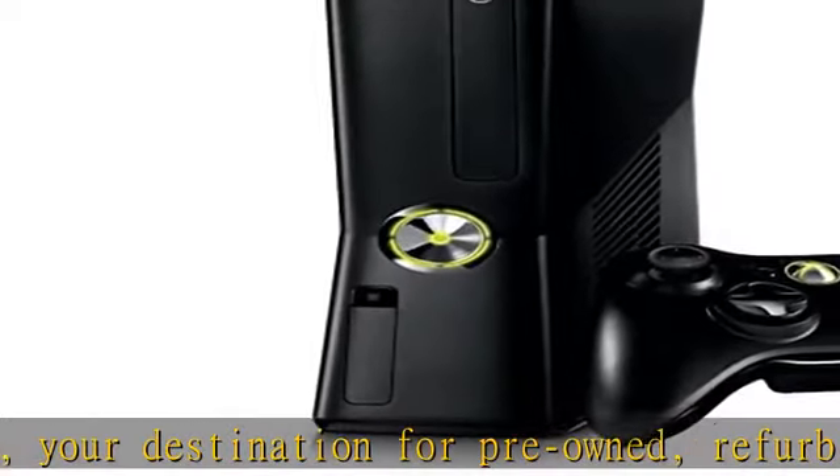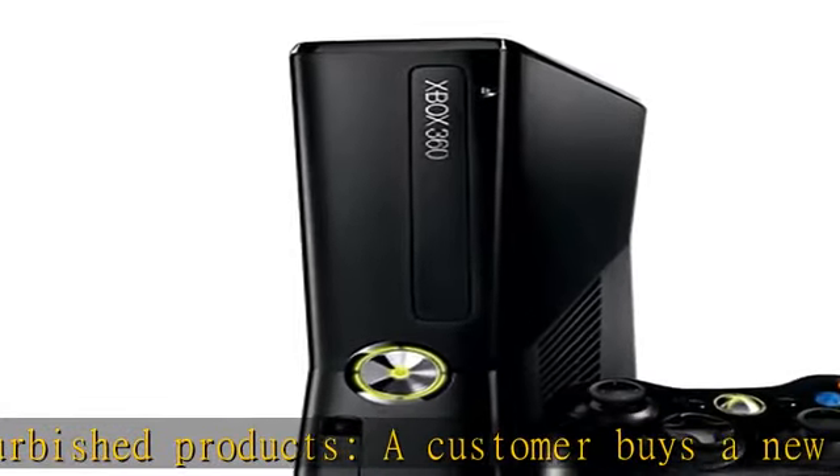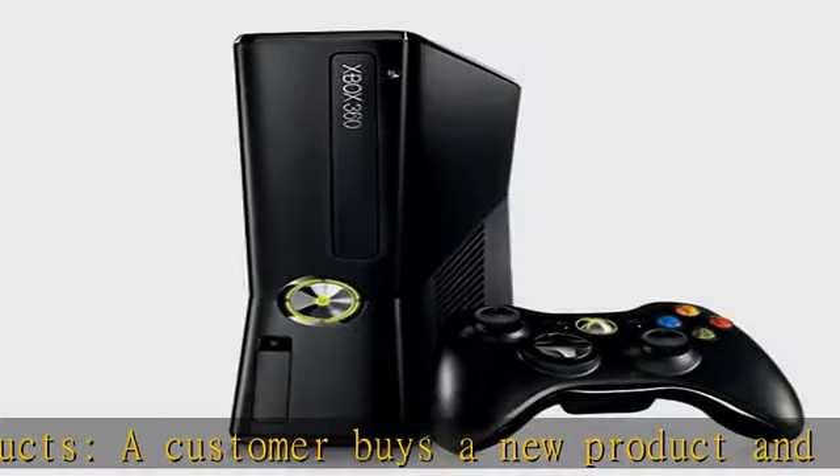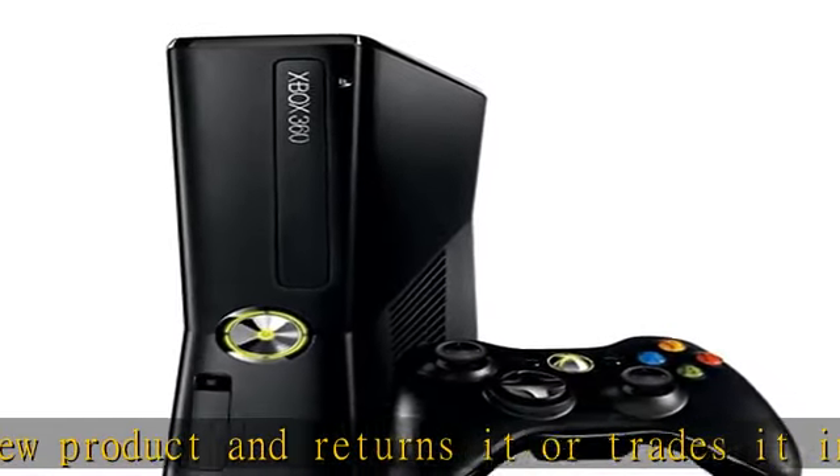If not satisfied with the purchase, Renewed products are eligible for replacement or refund under the Amazon Renewed guarantee. Check the description to get this product today at the best price.